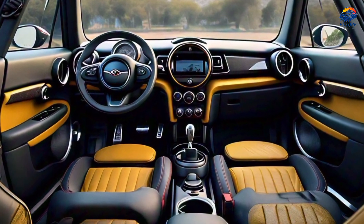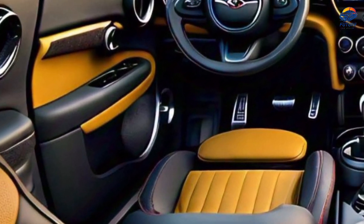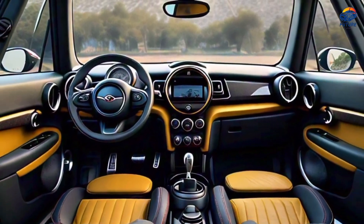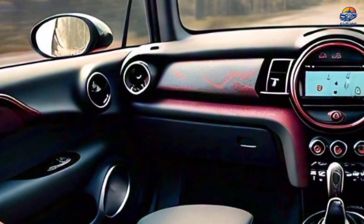Interior tour. Step inside, and you'll be greeted by premium materials and meticulous attention to detail. The Jayce EW trim adds a touch of sportiness to the cabin, while the ASMR package ensures a serene atmosphere.